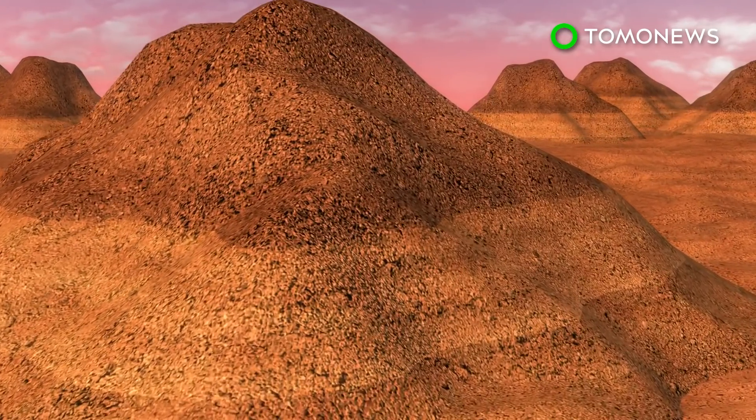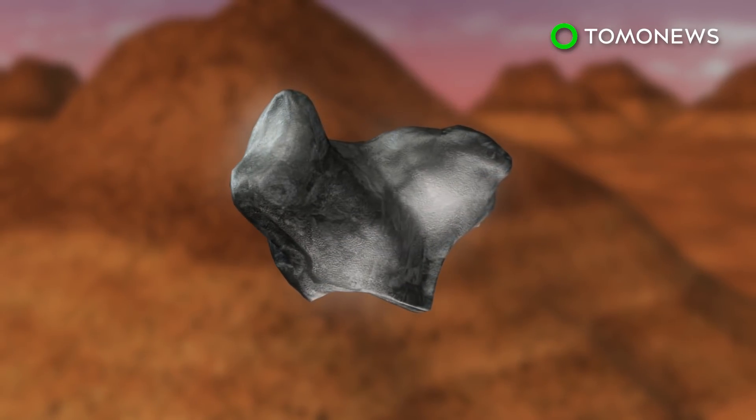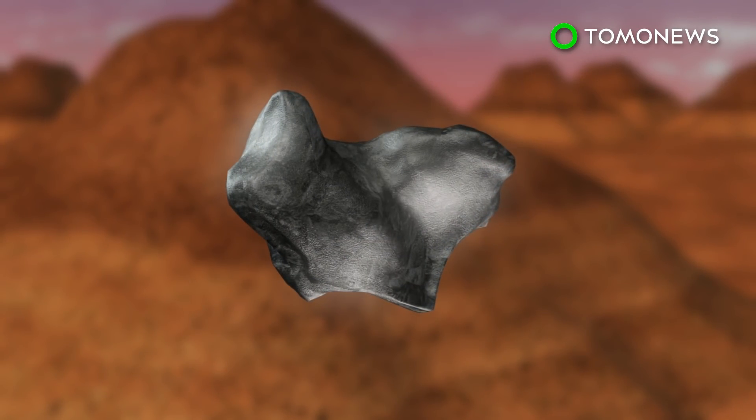KPG sites are part of the KPG boundary, which is a sedimentary layer that marks the end of the Tertiary period.